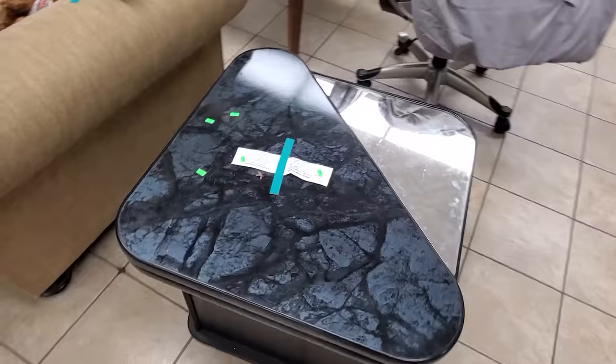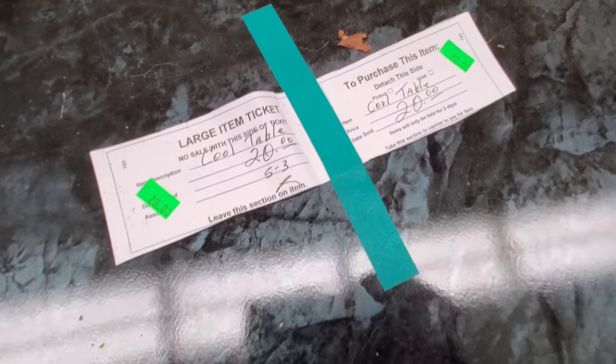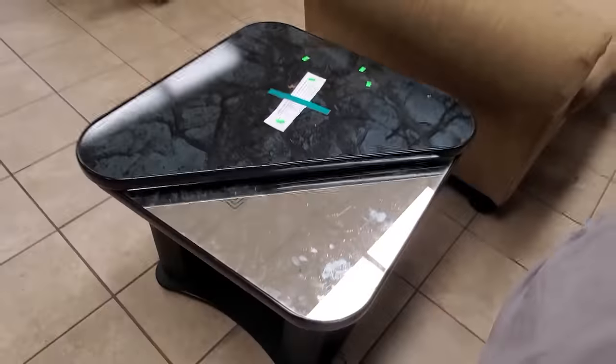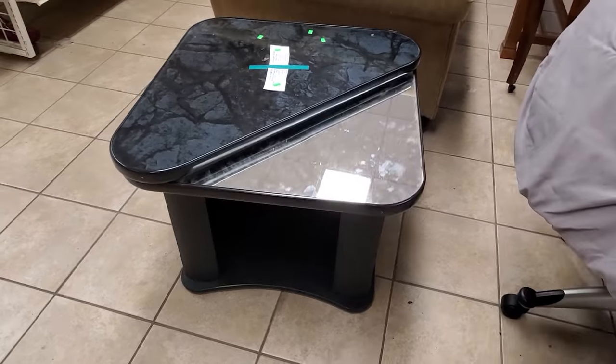On that note, well, this definitely stood out. I'm not even sure I'd call it ugly, but it's kind of unique, kind of cool. And apparently somebody agrees — cool table, $20. It's just got a specific kind of late 80s, early 90s vaporwave aesthetic to it. I don't know, it just stood out for sure.